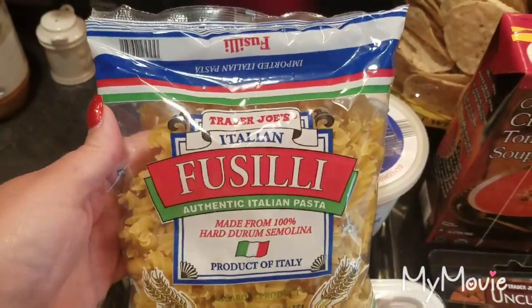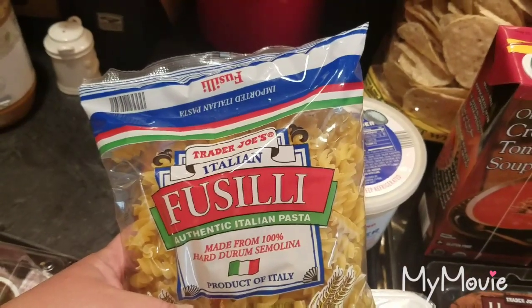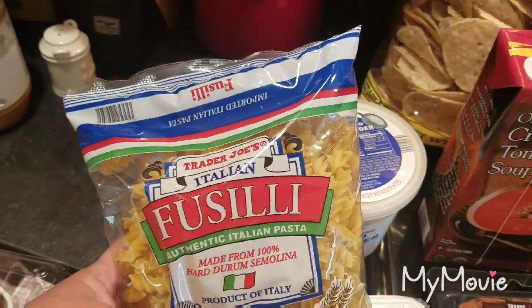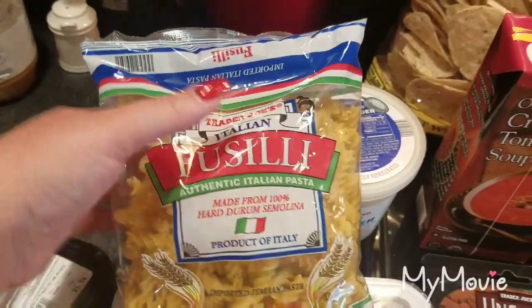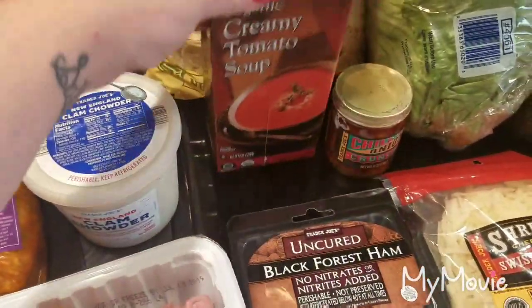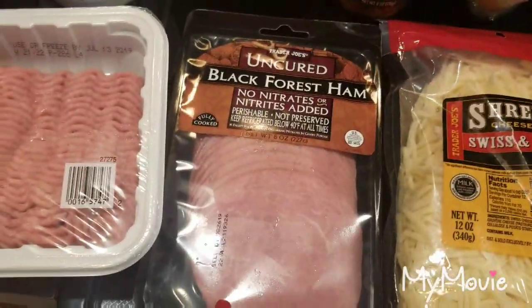For Sunday dinner I'm going to be making — and I have a video for it which I'll link down below — it's kind of like a goulash. It's our family favorite. It's some kind of pasta, usually elbow noodles, but this time I have fusilli, with tomato soup which I also bought from there, and ground beef.